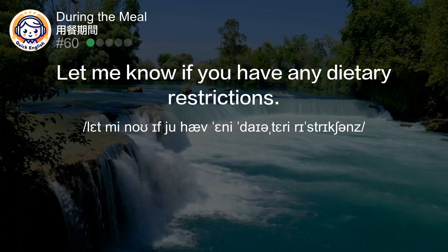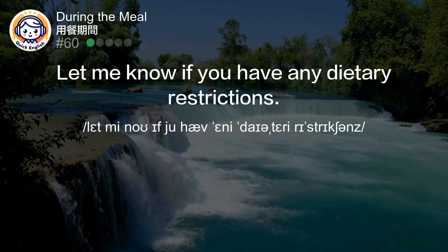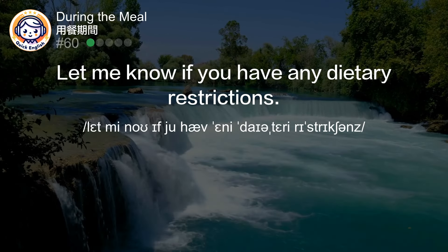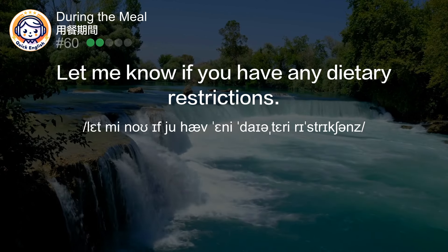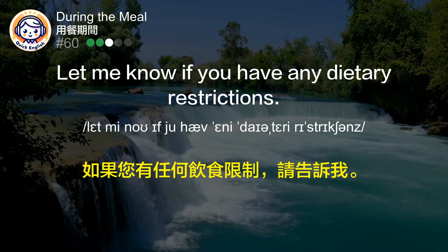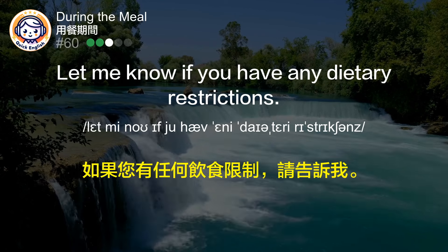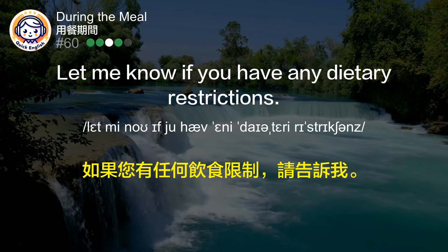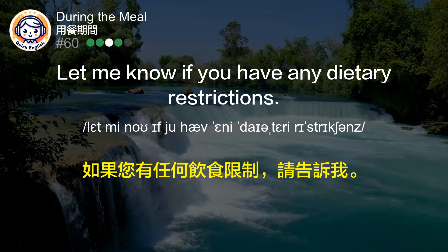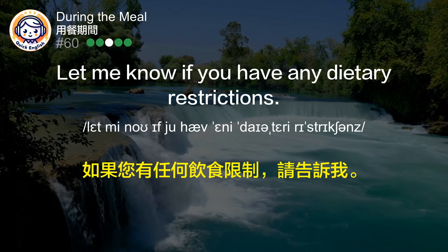Let me know if you have any dietary restrictions. 如果您有任何饮食限制，请告诉我。